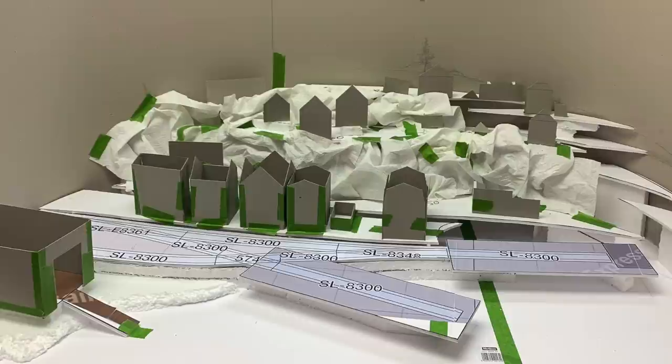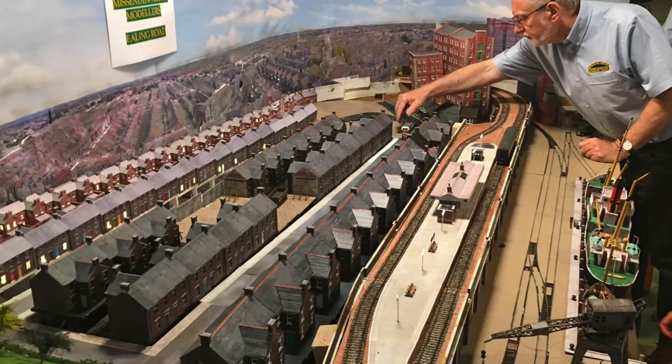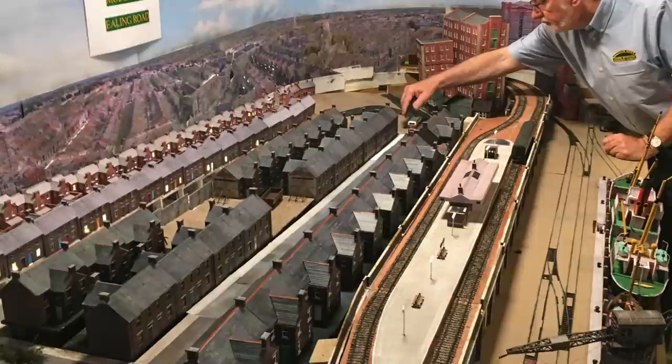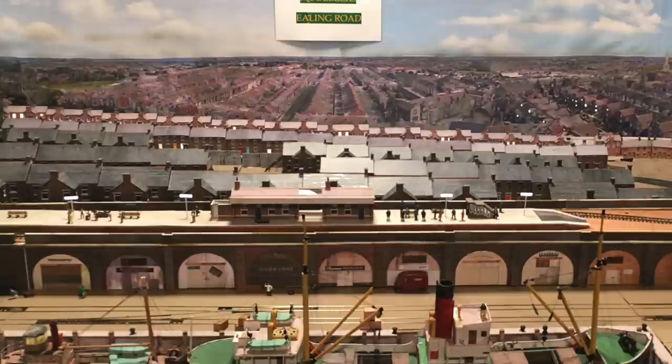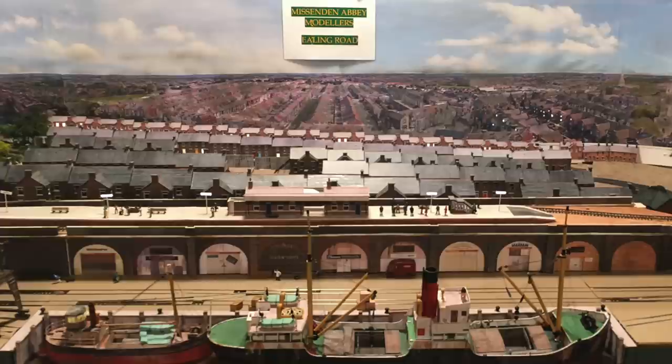But backdrops aren't just sky and photos. This was a mock-up for a 3D forced-perspective backdrop that I did for Main Seaport. Here's the real thing on the Great Model Railway Challenge — the Missenden Modellers' Ealing Road. It shows how you can take a large building at the front, shrink it in size through card models, use a photo backdrop that also forces the same perspective, followed by a printed sky. It absolutely shows that a backdrop isn't just a flat bit of paper.